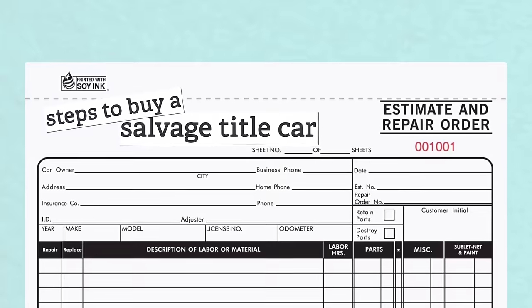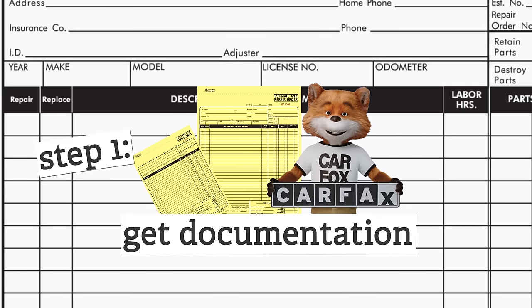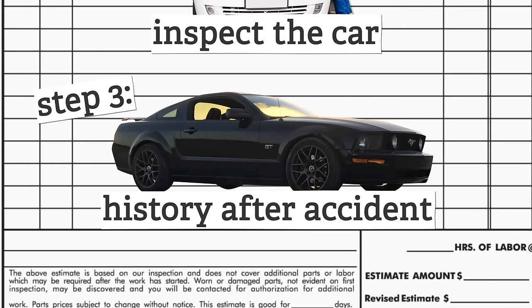If you want to buy a salvage title car, here's what to do: ask the seller to provide repair records so you have the full picture of the car's history. Use a car history service like Carfax. Have the car inspected by a trusted mechanic, just like you would with any used car — they can do a full inspection and point out major flaws. Finally, find out how long it's been since the salvage title was issued and whether the car has been driven since then.